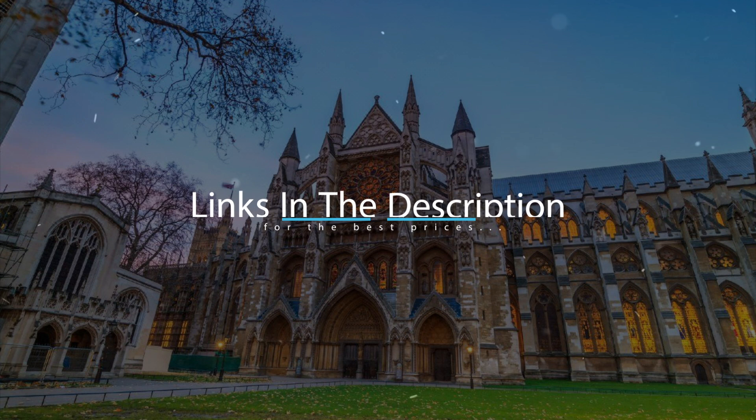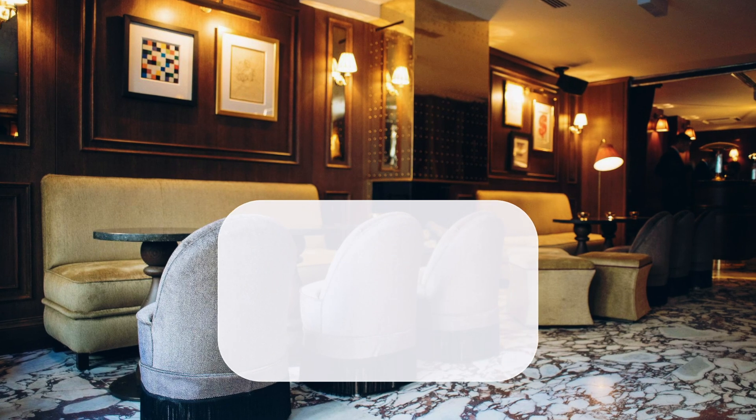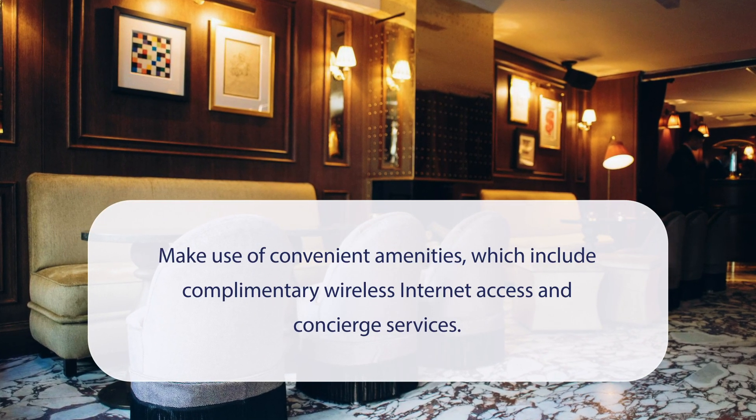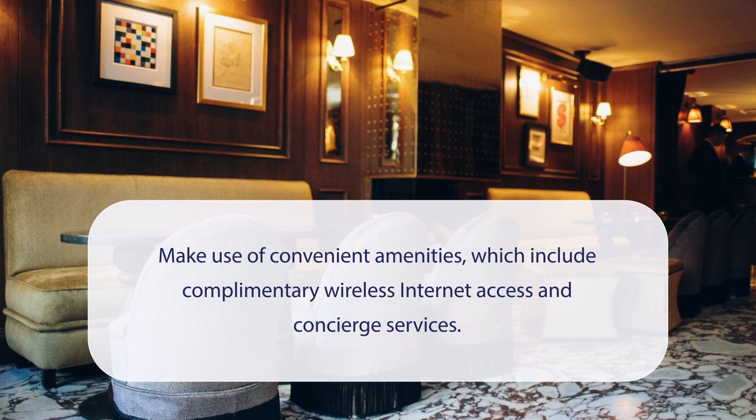For booking a stay at the most ideal price, check out the link in the description. At Mimi's Hotel Soho, you can make use of convenient amenities, which include complimentary wireless internet access and concierge services.